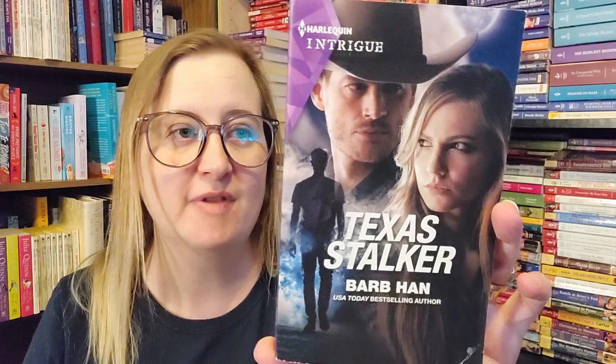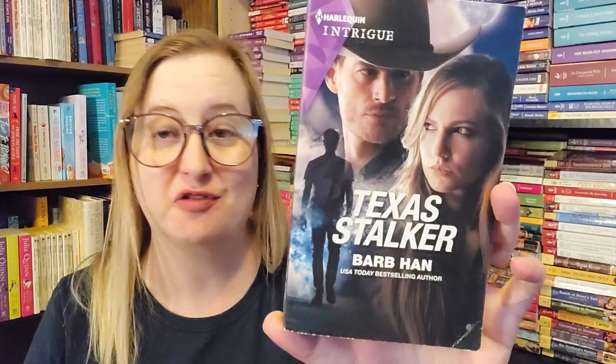Next, a bit more recent: Texas Stalker by Barb Haan. I do love Barb Haan's work. The tagline: can a man from her past protect her from a stalker? This is number 2031 from November of 2021, so it's not quite a year old.